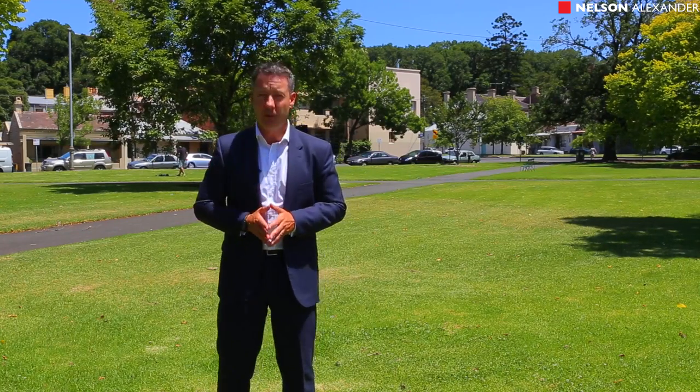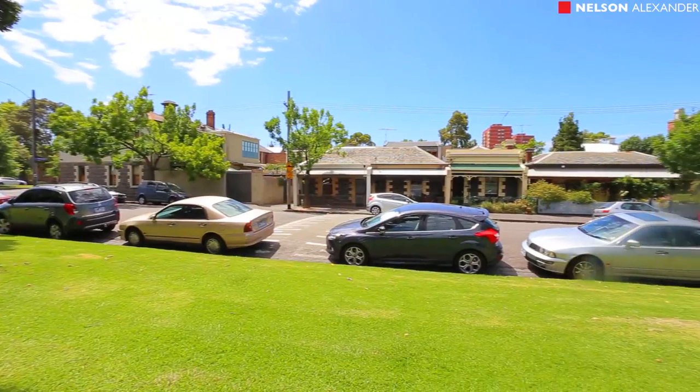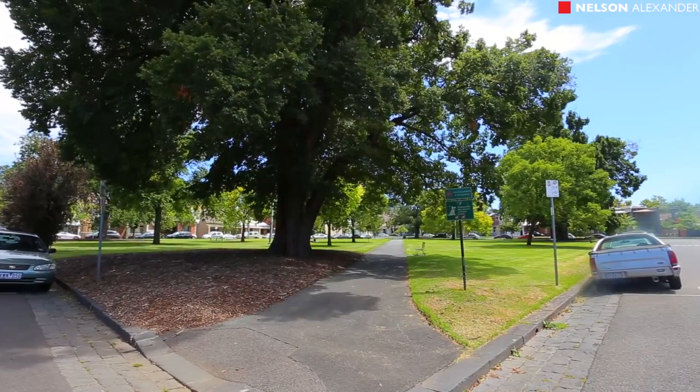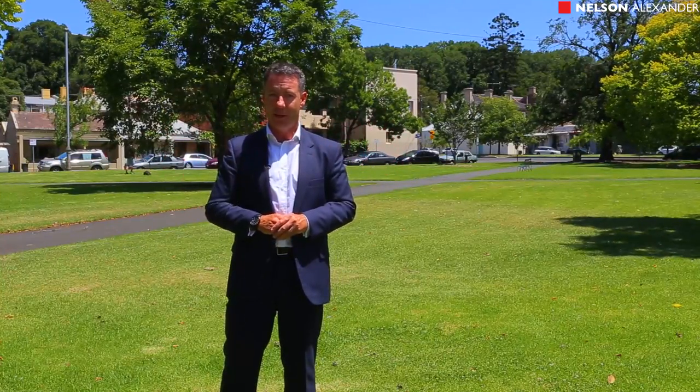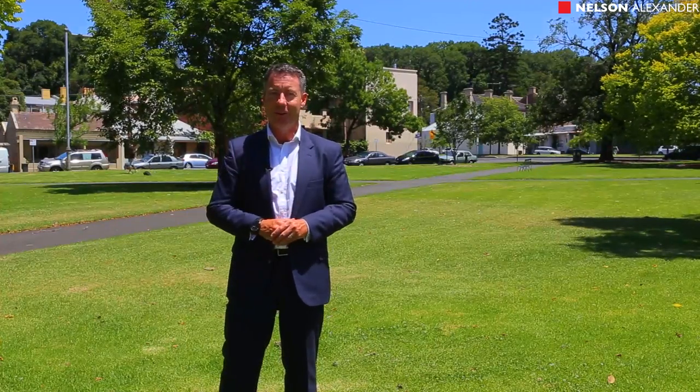Of course it's one of only three protected squares in Melbourne. I know you'll love the home and I know you'll love this blue chip location. It's very tightly held, you're amongst fabulous company here — some of the best houses in Carlton are located in this vicinity. Let's go inside and take a look.